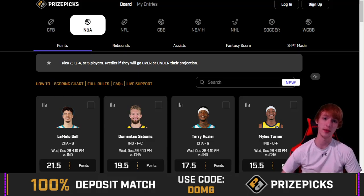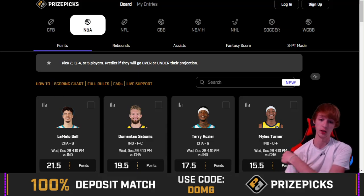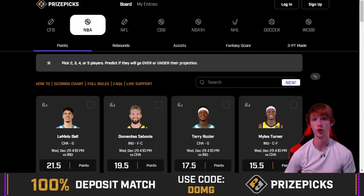What's up boys, we'll be taking a look at some NBA player props today over on PrizePix. PrizePix is definitely my favorite site to go ahead and use for player props. Use my code right there, D-O-M-G. When you guys sign up, they match your first deposit up to $100, 100%, so I definitely recommend joining.